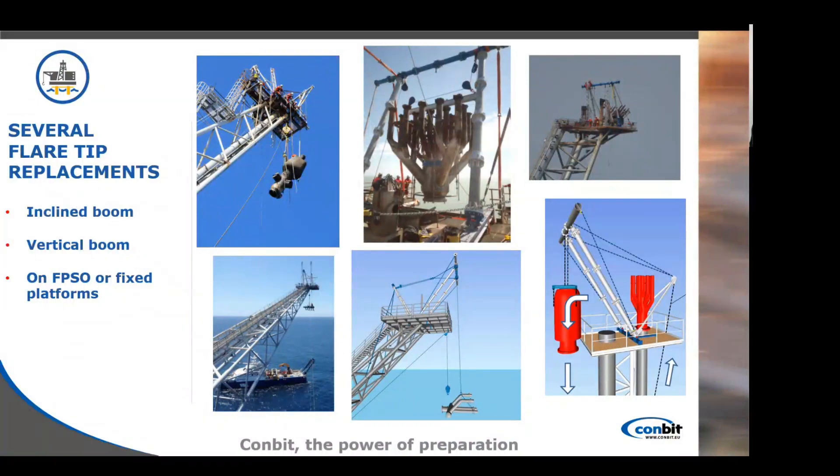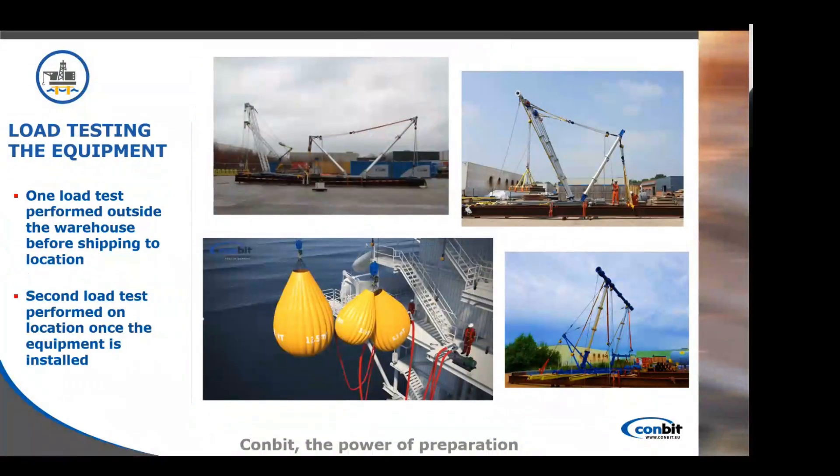We work on inclined booms, vertical booms, on fixed or floating platforms, and in areas of high complexity — on projects that are usually difficult to approach with a barge vessel, crane vessel, or helicopter. We always test our equipment before a procedure: one load test is performed outside our warehouse before shipping to location, and the second load test is performed on location once the equipment is installed.